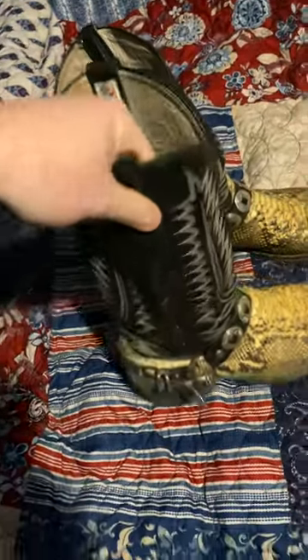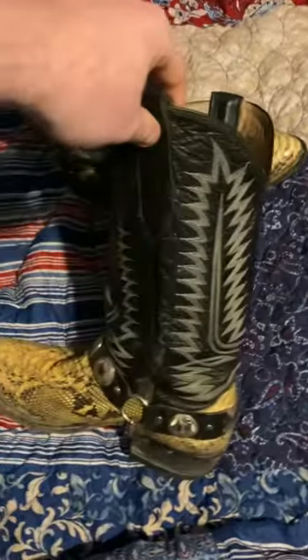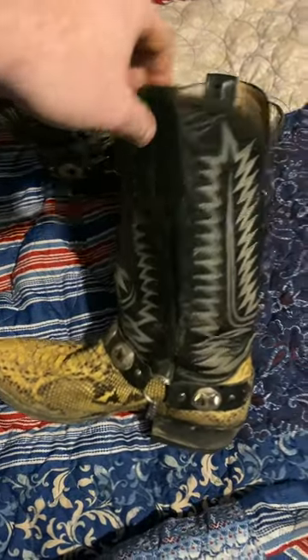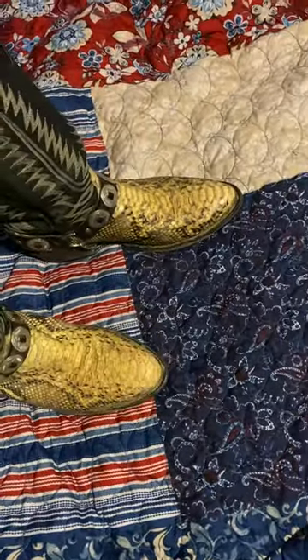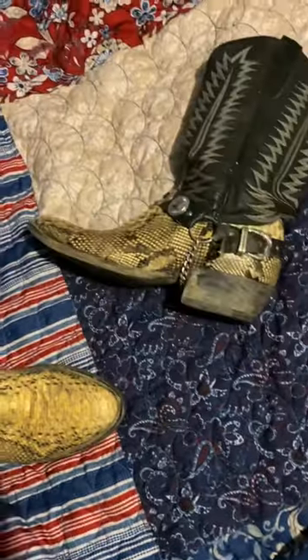Well, a year later he messages me on Facebook. He's like, you want to buy these boots? I'm like, okay, what are you talking about? He's like, you remember, you asked me about those boots. I was like, oh yeah. He said, I still got them, sent me pictures of them. And he said, I think I'm going to get rid of them. So I gave him a $100 bill for them.